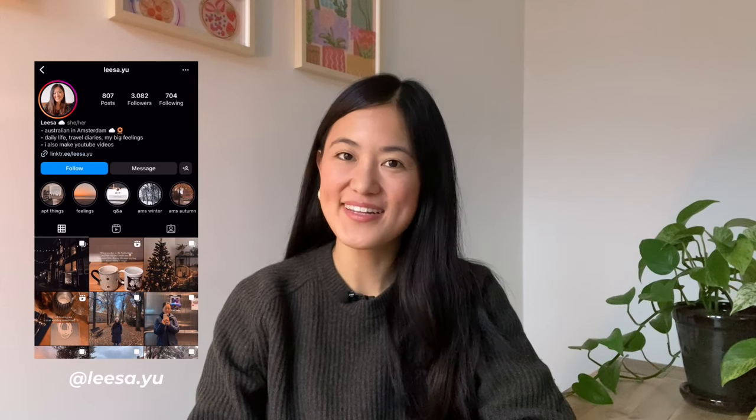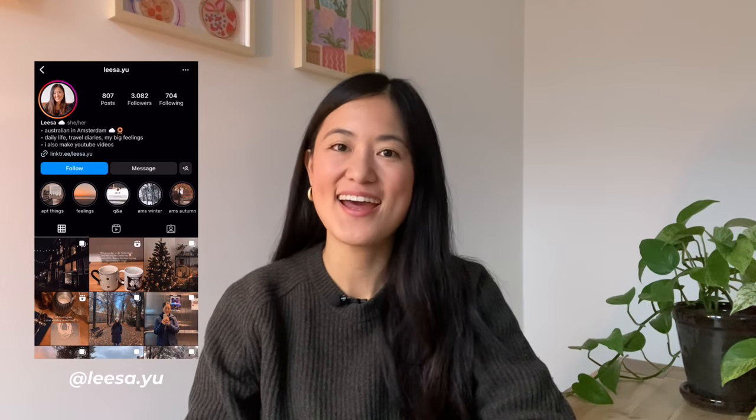Hi everyone, welcome back to my channel. If you're new here, my name is Lisa. I'm an Australian living in Amsterdam and I have lived here for just over three years now.